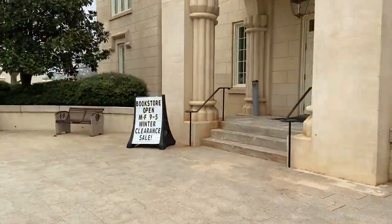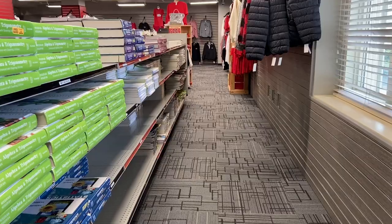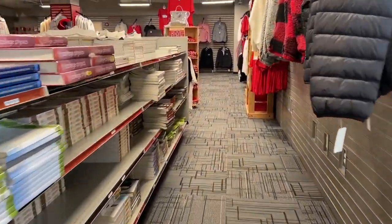This right here is our bookstore. As soon as you guys get your class schedule, you guys will come down and they'll give you all of your books. Everything's already covered when you pay your tuition.